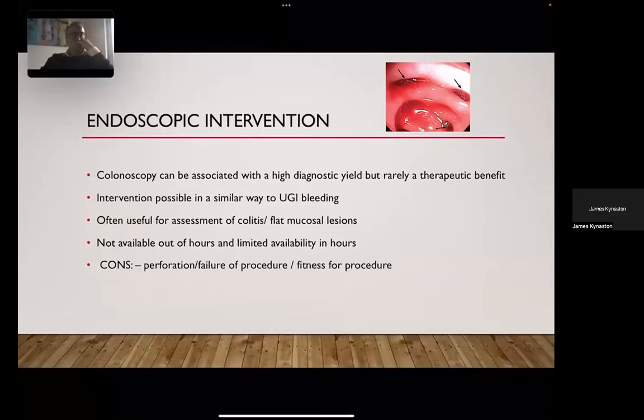For endoscopic intervention, all therapies available in upper GI bleeding are available in lower GI bleeding. However, because it's not routinely performed in hospitals, experience is less, requiring a fairly experienced endoscopic unit. From work in Bristol, around 24 percent of patients admitted for lower GI bleeding underwent some form of endoscopic assessment, but the majority were for flexible sigmoidoscopy assessing for colitis. Endoscopy is useful for managing flat mucosal lesions like angiodysplasia when a site is identified on CT angiography.